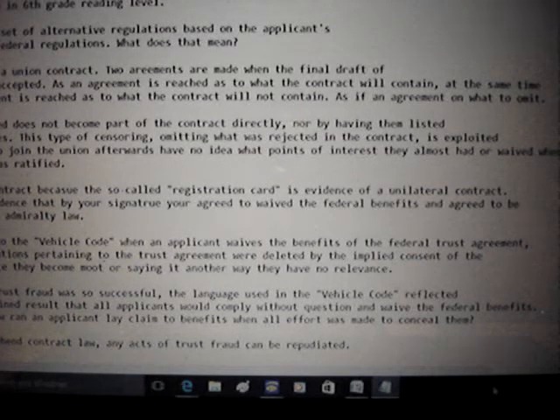I mentioned a contract because the so-called registration card is evidence of a unilateral contract. By your signature, you agreed to waive the federal benefits and agreed to be under maritime admiralty law. When an applicant waives the benefits of the federal trust agreement, all regulations pertaining to the trust agreement were deleted by the applicants' implied consent, since they became moot. By 1936, the trust fraud was so successful that the language in the vehicle code reflected the predetermined result that all applicants would comply without question and waive the federal benefits — after all, how can an applicant claim benefits when all effort was made to conceal them? Any acts of trust fraud can be repudiated.